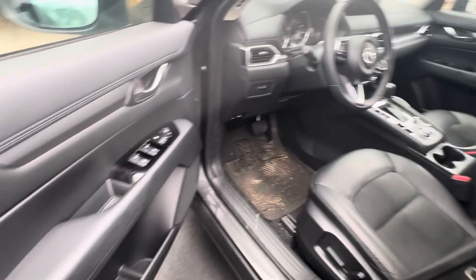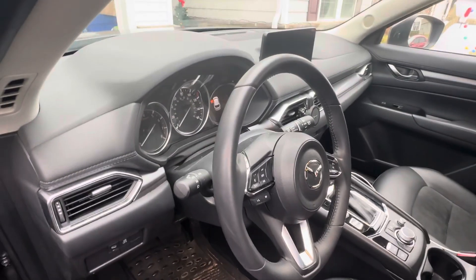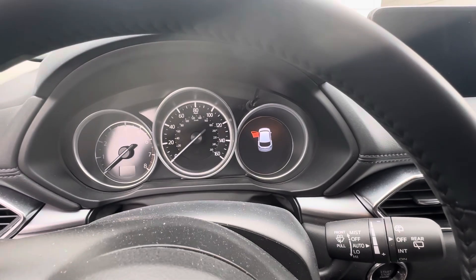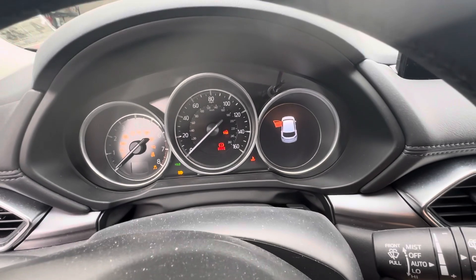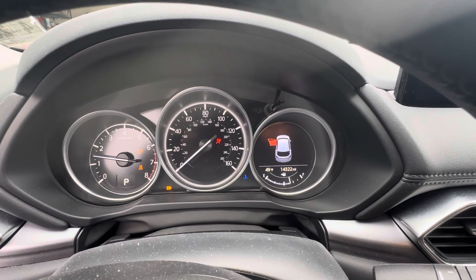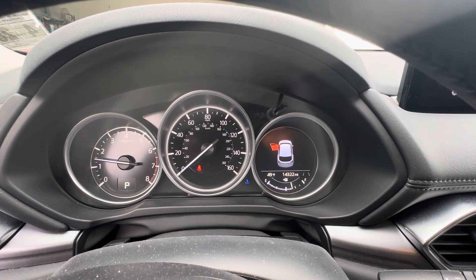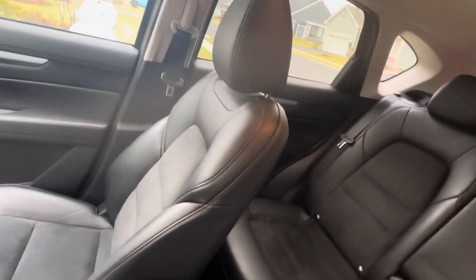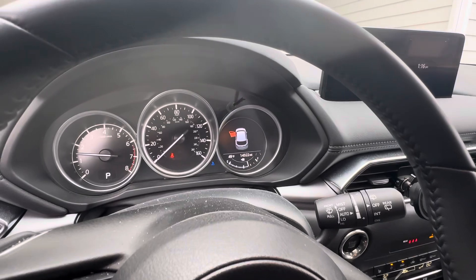This vehicle was purchased about eight months ago — April of 2023 — and it is sitting at about 14,000 miles, which is a lot for eight months. My father does drive a lot. This car is pretty decently equipped, I have to say, compared to the HRV Sport that he did have.